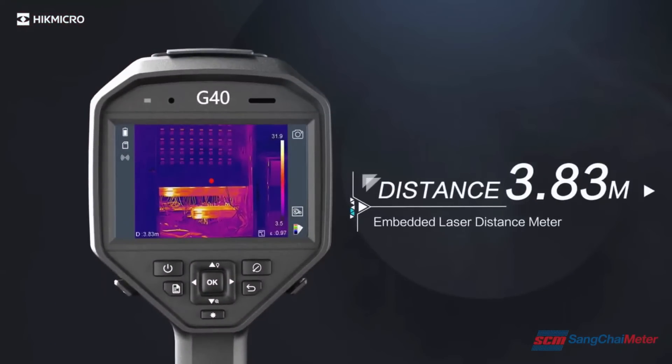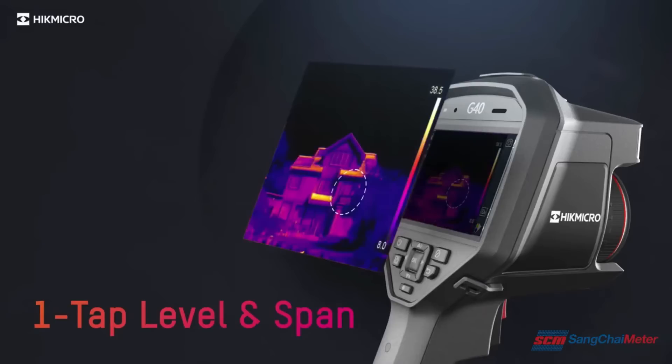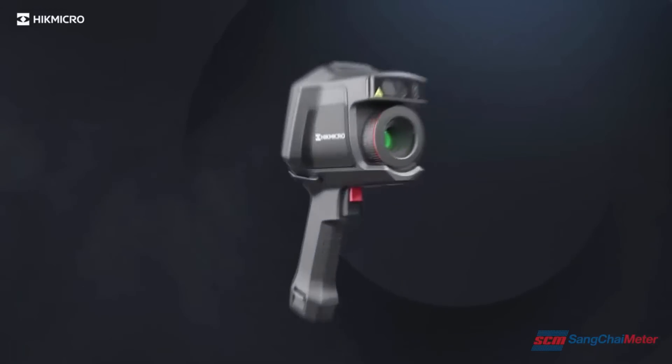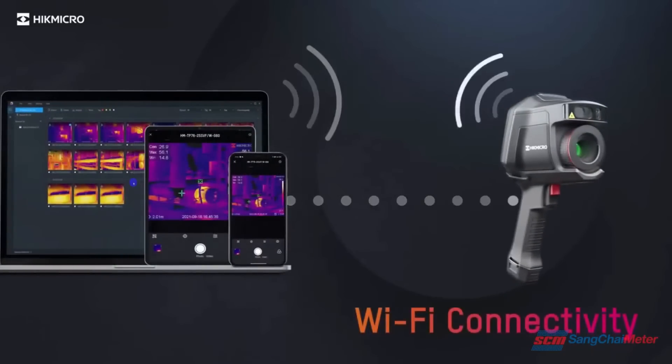Focus on the area of the image you are interested in by narrowing the span with one tap of the screen. Wi-Fi connectivity to the mobile phone app allows you to quickly share images and generate reports on-site.